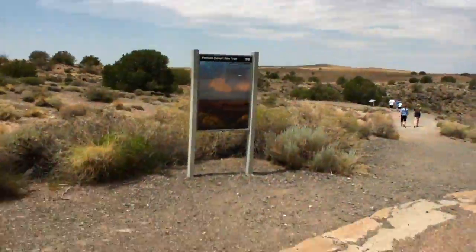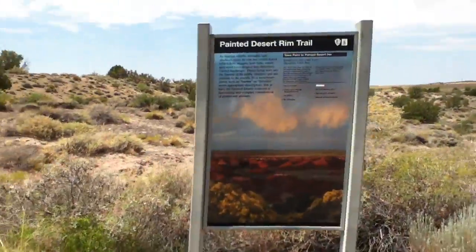Oh, we're in the trail — it's a trail. It's too hot for any type of trail.